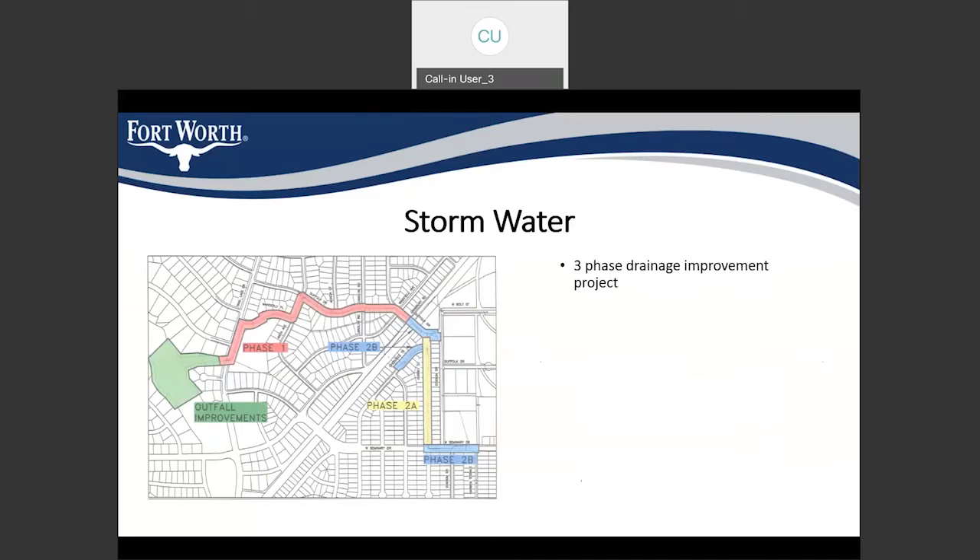Here is the overview of the project for the stormwater portion. The different phases are highlighted. The phase we are working on right now is Phase 1. Phase 2A has already been constructed — it is complete and in the ground. Phase 2B is currently under construction.